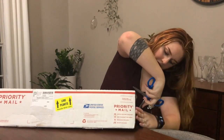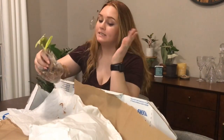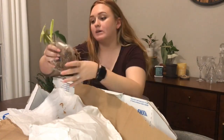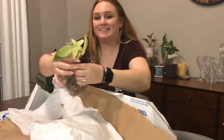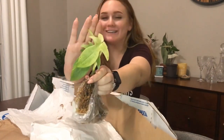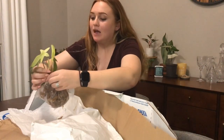I don't have a box cutter because I'm unprepared, so we're gonna use scissors and hope that nothing happens. I didn't realize my camera had stopped recording, but I did get it unwrapped — this is how it came.